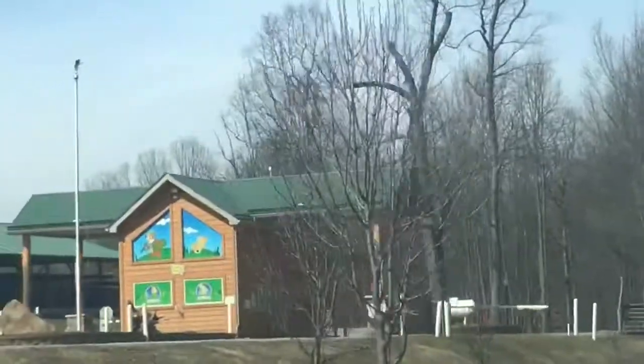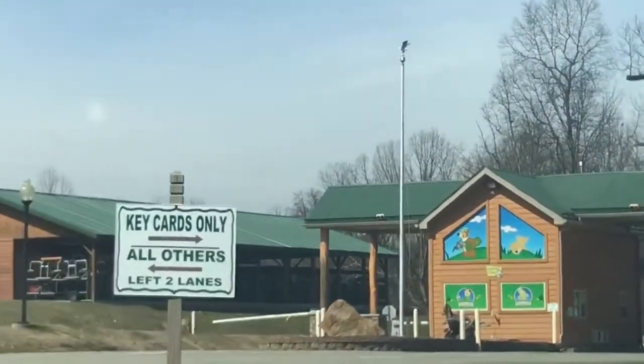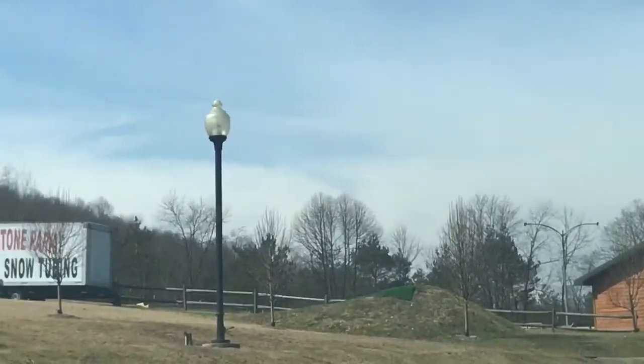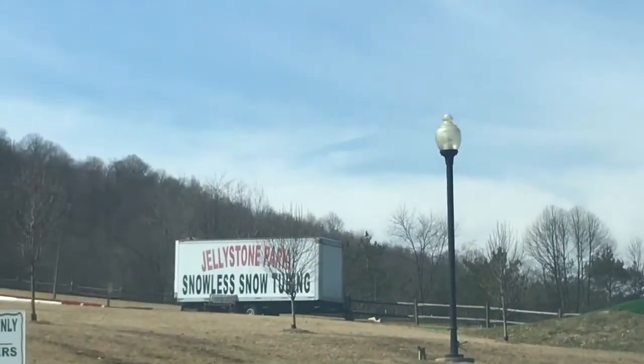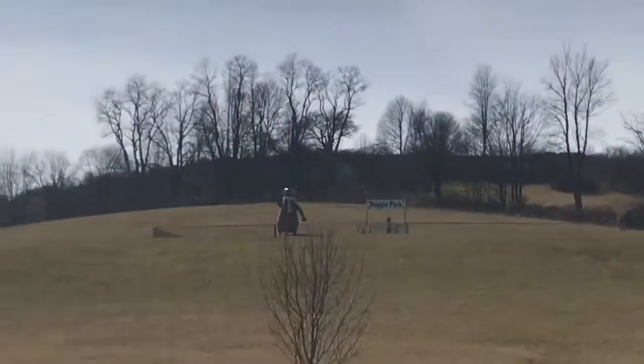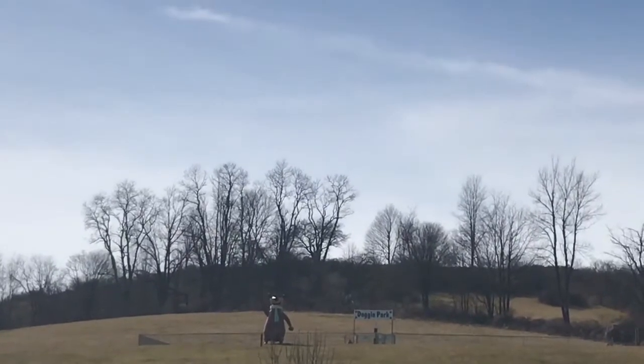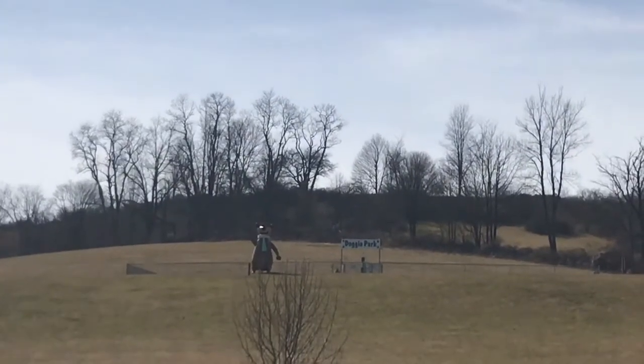This is the front entrance. I was hoping that I could get in, but obviously the gates are shut. This is the main entrance, and you can see right here there is snowless snow tubing. You can see up there is Yogi Bear, and this is the dog park they have up there.